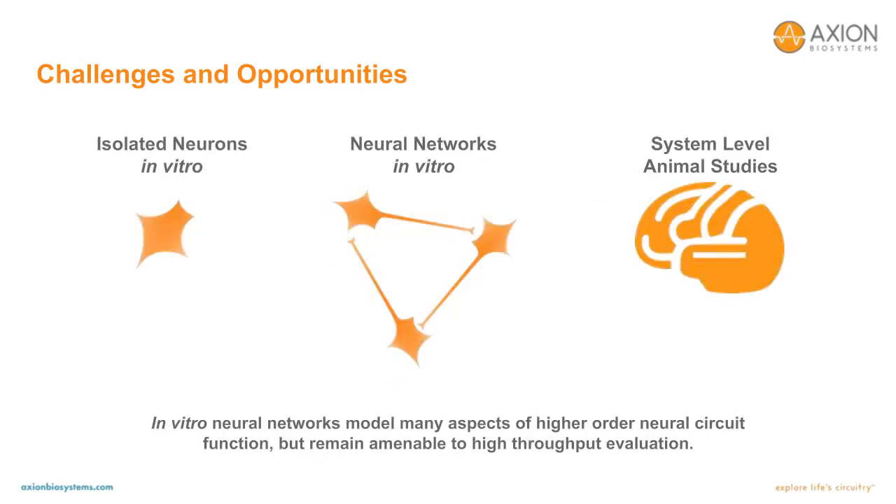There are a number of obvious advantages to consider for in vitro assays. Compared to systems-level animal studies, in vitro assays are generally much simpler and more cost-effective. However, in vitro neural assays can exist along a broad spectrum of complexity, and may not be suitable to answer all questions if isolated neurons are used. In vitro neural network assays bridge the gap between single-cell neuron assays and animal studies, where many neurons of multiple cell types form functional synaptic connections, allowing the in vitro networks to reproduce aspects of higher-order neural circuit function. Neural network assays can also be performed in a multi-well plate to reduce costs and enable higher throughputs.